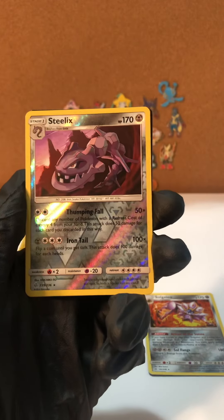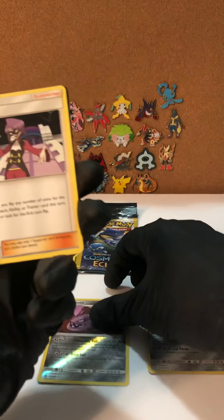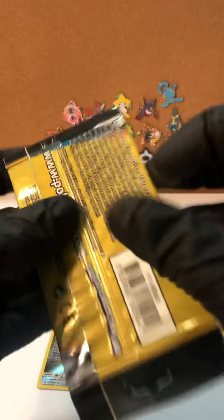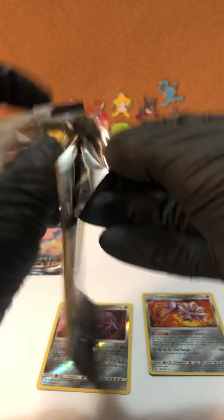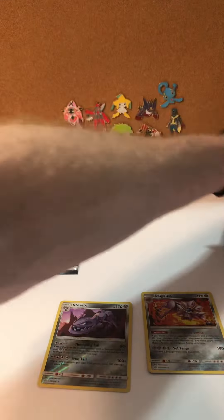Reverse holo Steelix — very happy about that too. Man, I can't get over that — that card is gorgeous, that is beautiful, that is the best card we've pulled on Catch of the Day, 100 percent. And we're going to keep going. I'm going to be posting these videos probably once a day, if not twice a day.